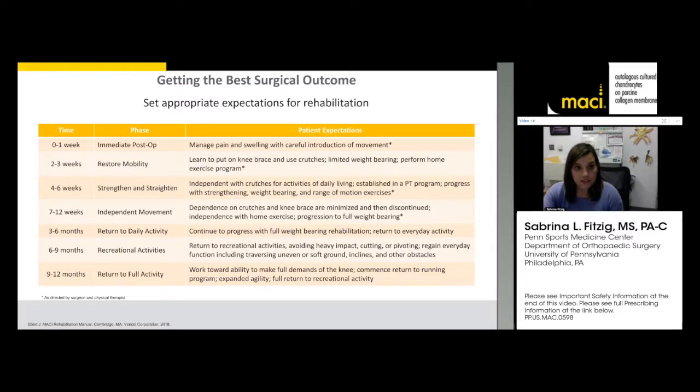Getting the best surgical outcome is about preparing patients for what's about to happen. The rehab following MACI is a marathon, not a sprint — delineated out for about a year. The first six weeks following surgery are the most critical. We want to make sure the patient's pain is under control and that they can get around with crutches and brace safely. I give patients a copy of the protocol preoperatively so that everyone — patient, physical therapist — knows what to expect and is on the same page.